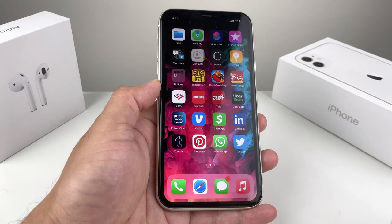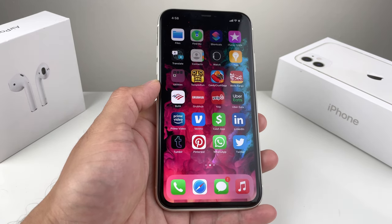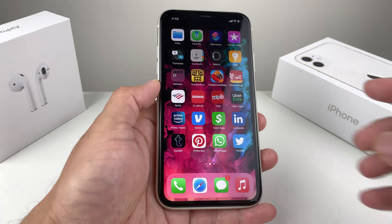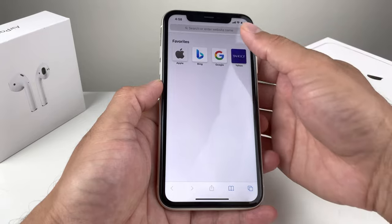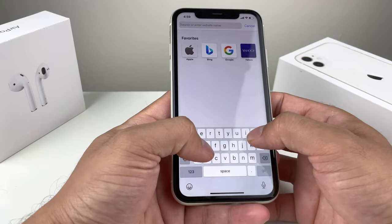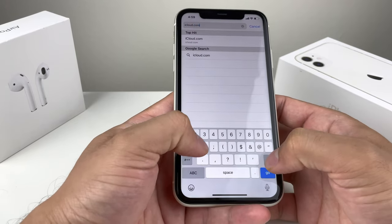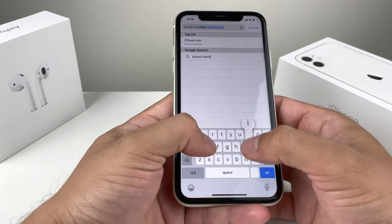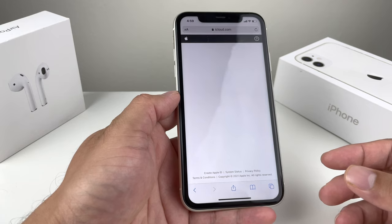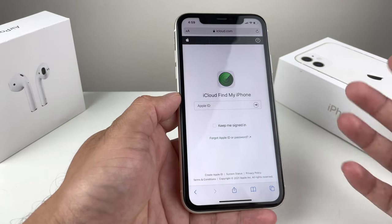The first thing you want to do to help locate your device is, if you're signed into your iCloud account, most likely Find My iPhone is on. You can try to track it by getting on a computer or another phone and going to iCloud.com/find. Once you do that, you'll be on the iCloud website where you can actually find your iPhone, iPad, or iPod Touch.